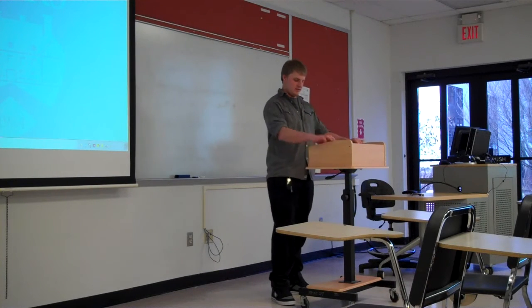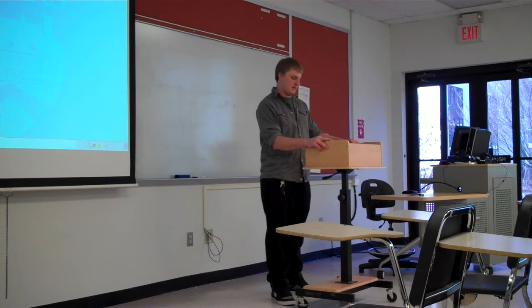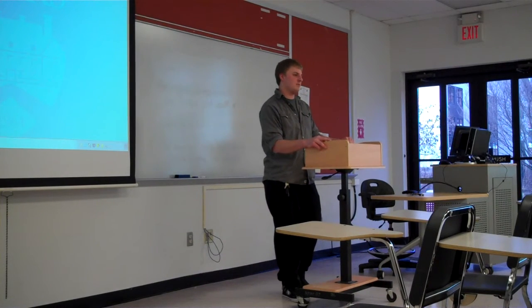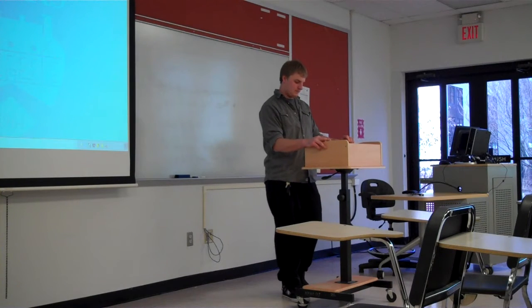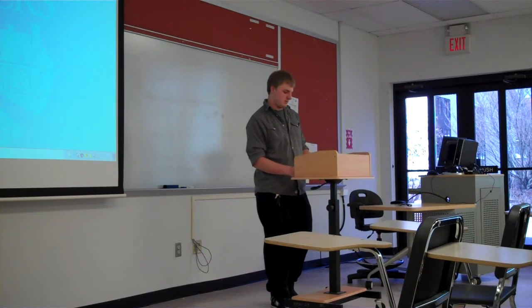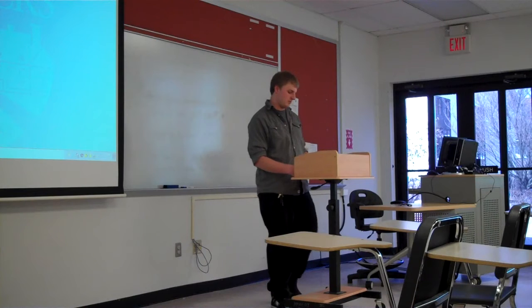Alright guys, I'm Kyle and first off I want to start by getting you to think about: do you actually know what processes your food goes through before you actually consume it? They actually go through a lot of processes, and one process that I'm going to be talking about today is food inspection.